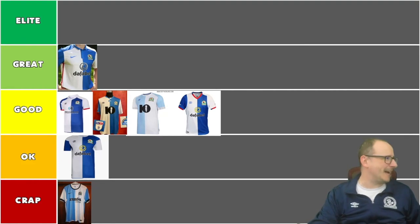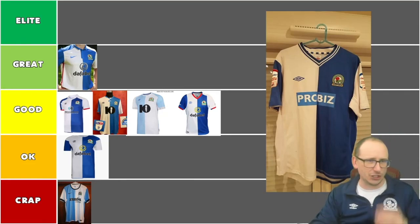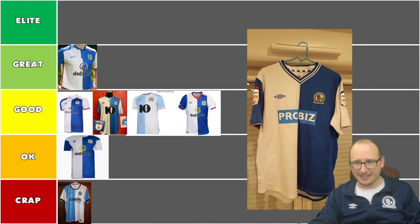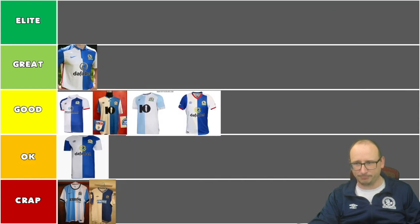Next up, another pretty shapey looking bad shirt — 2012-13, the Pro Biz, made by Boro. Don't like the logo; the logo drags it down big time. Without the logo it'd be okay, but the V-neck also lets it down. I'm going to put it down in the crap bin — the pound store Rovers shirts.